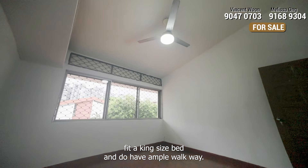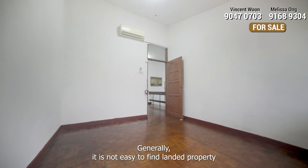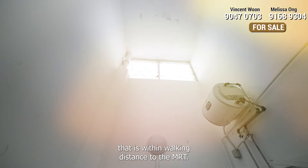The master room is extremely spacious, so you can reorganize this space to cater to your own needs and wants, up to your own creativity. Space is not a constraint here.